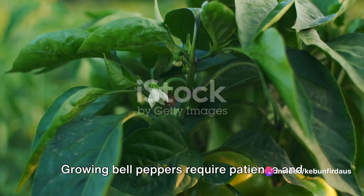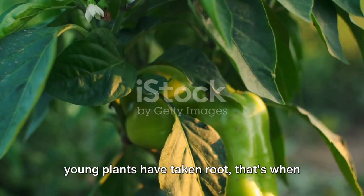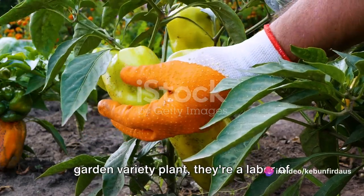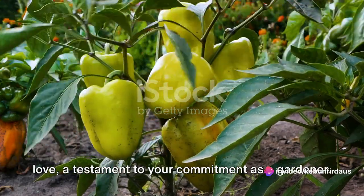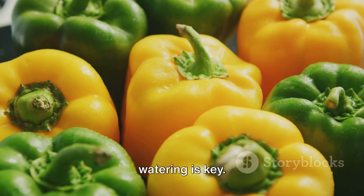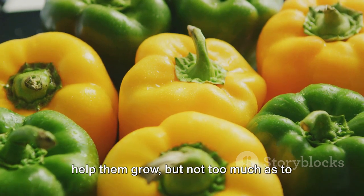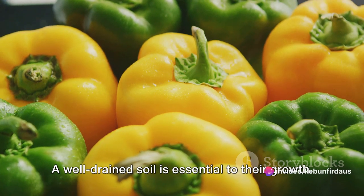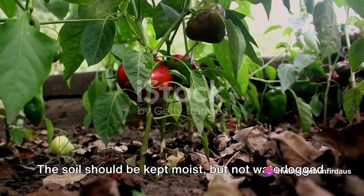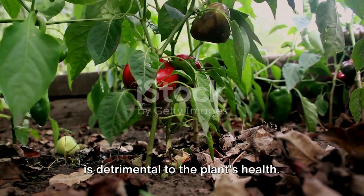Growing bell peppers requires patience and regular maintenance. Once the seeds have been sowed and the young plants have taken root, that's when the real work begins. Bell peppers aren't just any garden variety plant — they're a labor of love. Regular watering is key; they need a consistent supply of water to help them grow, but not too much as to drown them. A well-drained soil is essential — the soil should be kept moist, but not waterlogged. Overwatering can lead to root rot, which is detrimental to the plant's health.